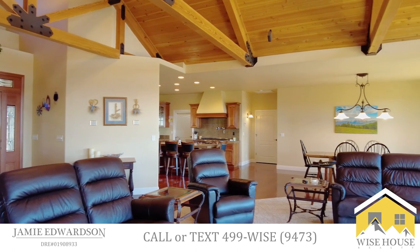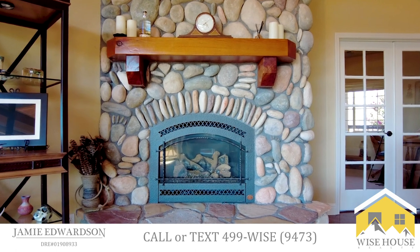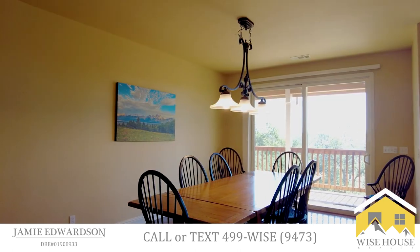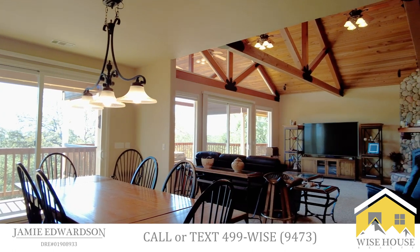Immediately upon walking into the home, you are welcomed with grand knotty pine ceilings and beams. From all of the main hosting spaces in this home, there are views of the surrounding mountain ranges out of the oversized picture windows.